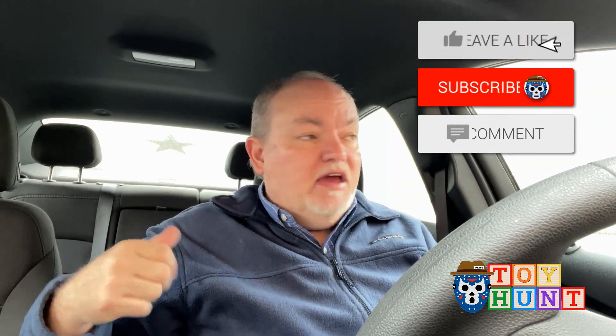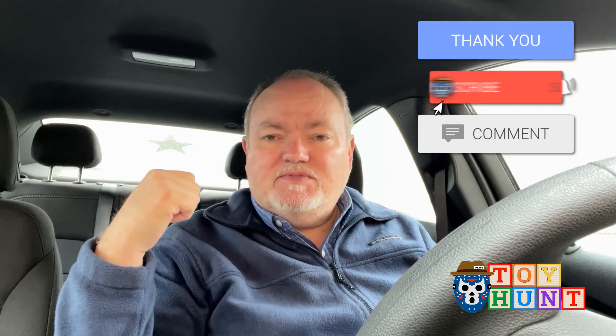What's up YouTube, welcome back to the JebMan316 custom YouTube channel. I'm your host JebMan316, your pop culture reporter. This is a toy hunt and we're not going to delay — let's get in some stores, let's find some toys. What are we waiting for? Let's go.